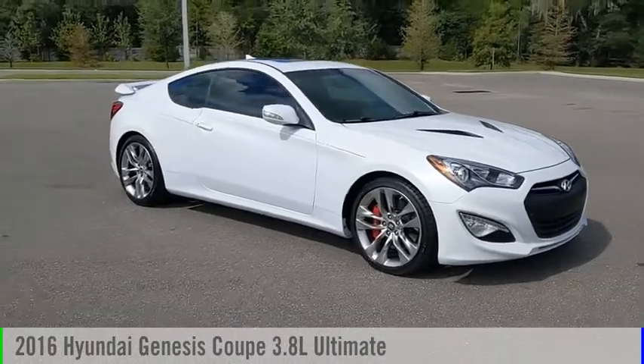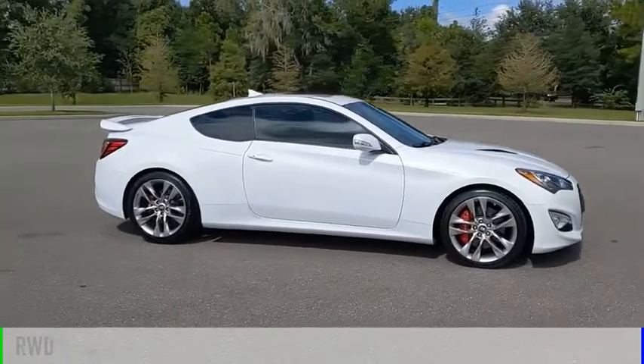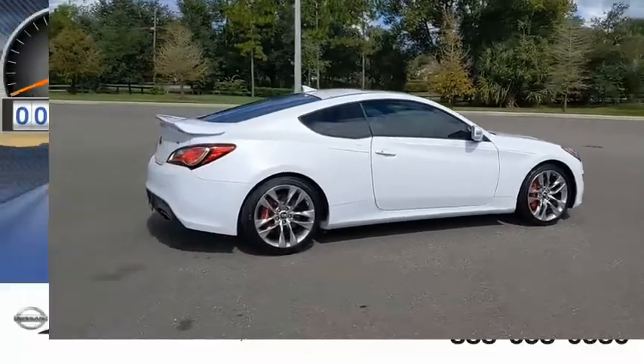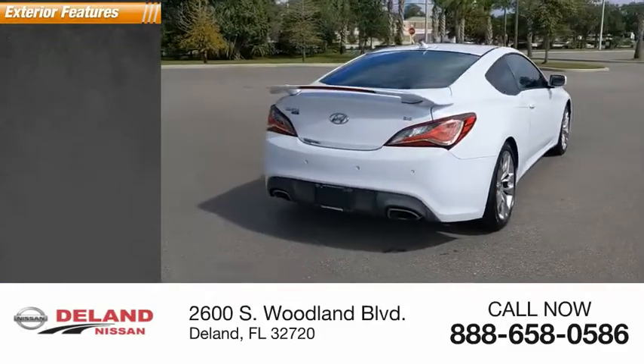We are pleased to show you the 2016 Genesis. This vehicle is powered by a rear-wheel-drive six-cylinder 3.8-liter engine and comes with an automatic transmission. This vehicle has less than 35,000 miles.